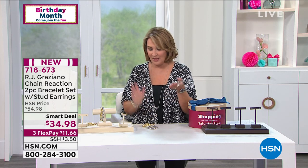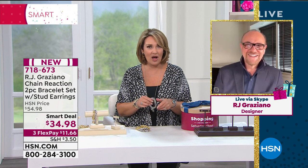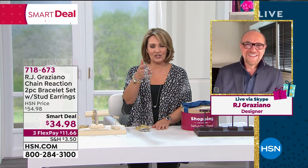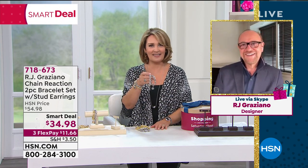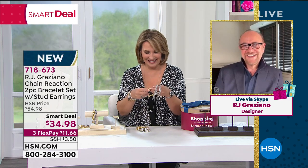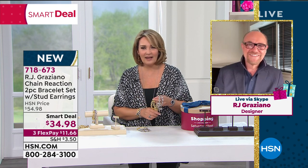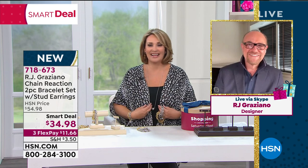We have a very special guest joining us live via Skype — designer extraordinaire RJ Graziano. RJ, absolutely awesome — I love your smart deal. I think you've really done it this time. Can you hear me, RJ? I don't know if RJ can hear me — he's holding very still, which tells me he might be frozen.